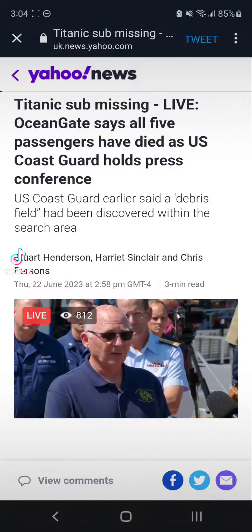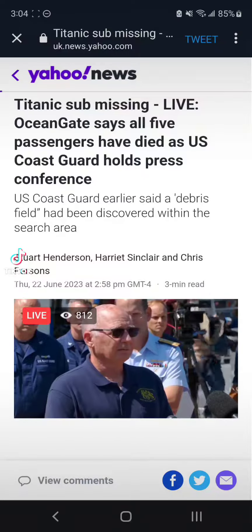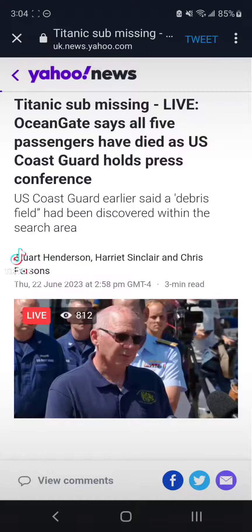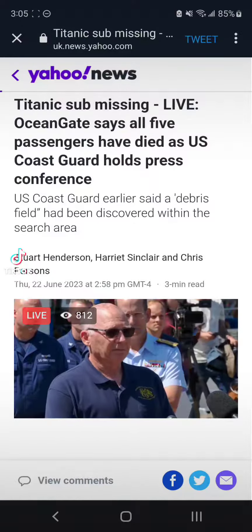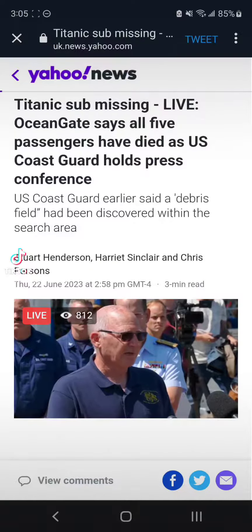The initial thing we found was the nose cone, which was outside of the pressure hull. We then found a large debris field. Within that large debris field we found the front end bell of the pressure hull. That was the first indication that there was a catastrophic event.